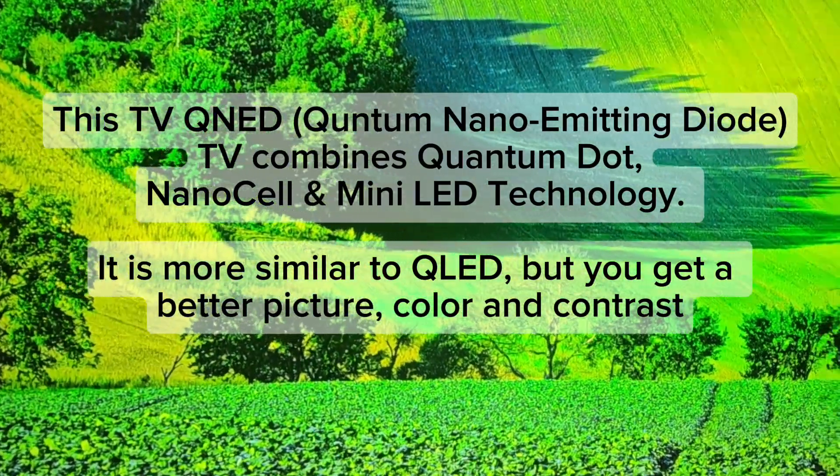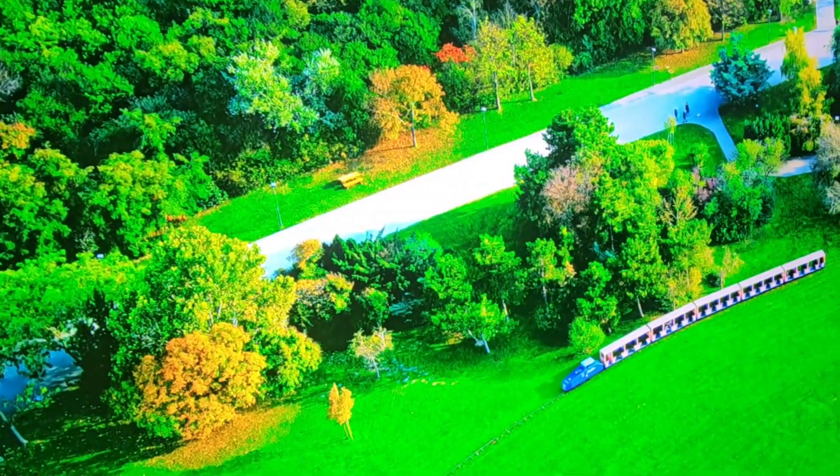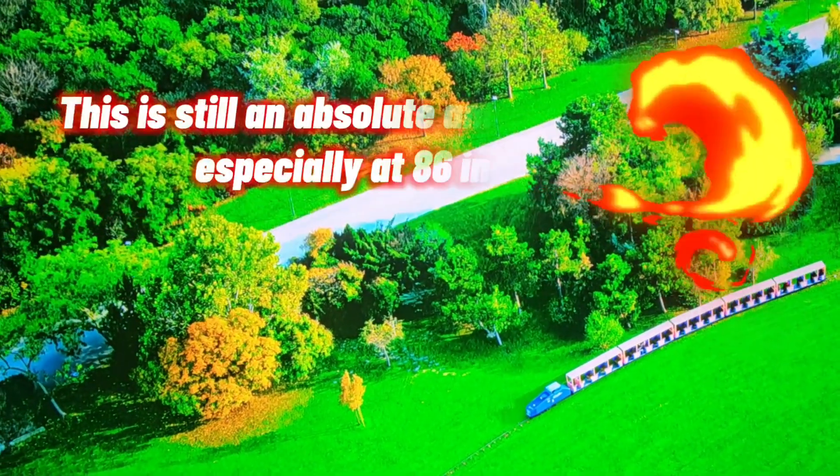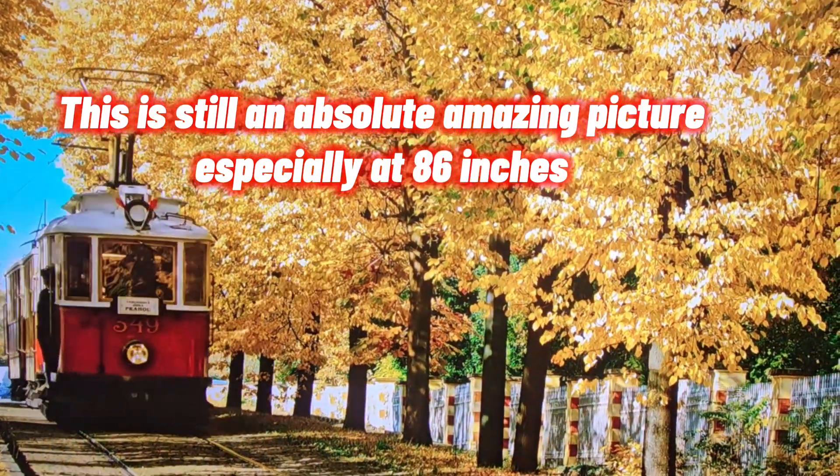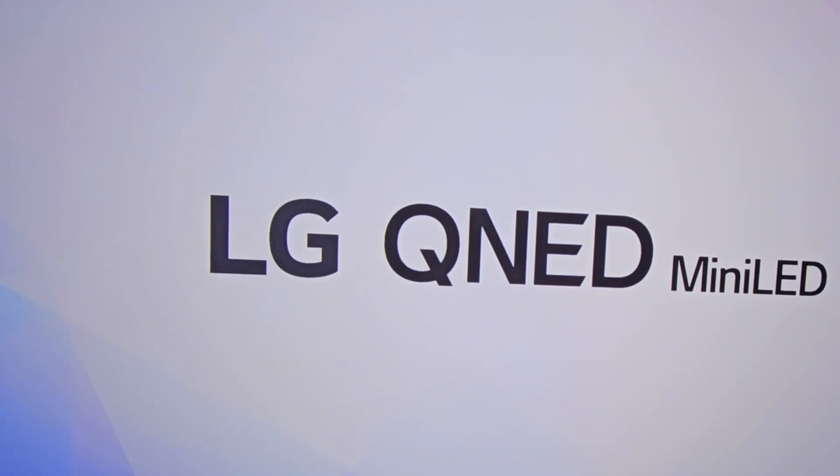Is it perfect? Is it close to OLEDs? No. That is going to be your best, and that's why those are still crazy expensive. So if you want something like that you are going to have to pay for it, especially for an 86 inch size TV.